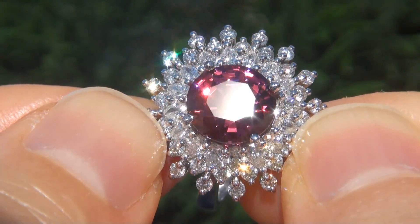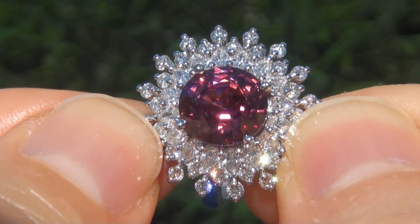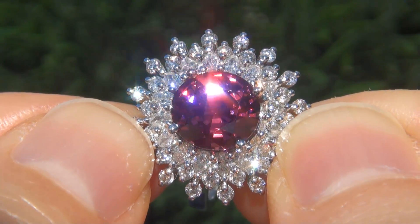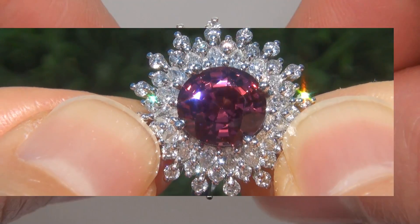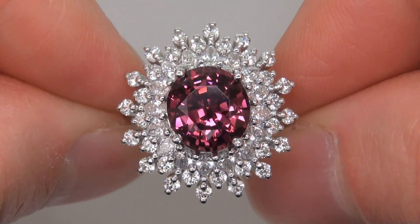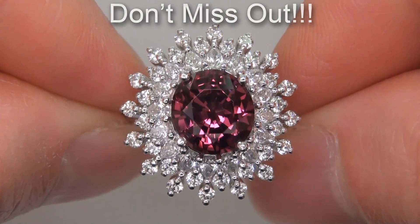Unheated and untreated pink spinels of this caliber are considered among the rarest of precious gemstones. Even more rare is to have the VVS1 clarity, the eye-popping size, and the most sought-after rich vivid color. It is the biggest, best, and only one you'll find. This is the real deal, so don't miss out on your chance to own this prized estate treasure.